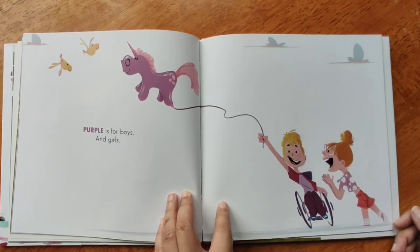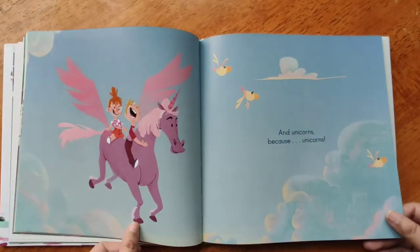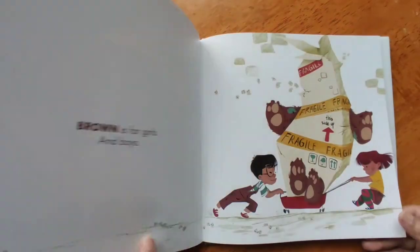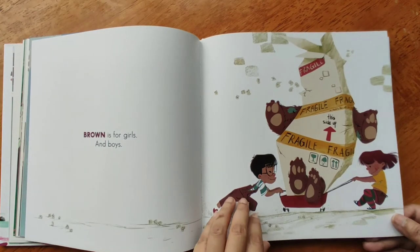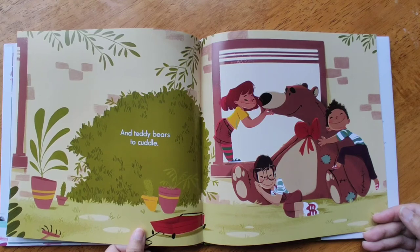Purple is for boys and girls, and unicorns — because unicorns. Brown is for girls and boys, and teddy bears to cuddle.